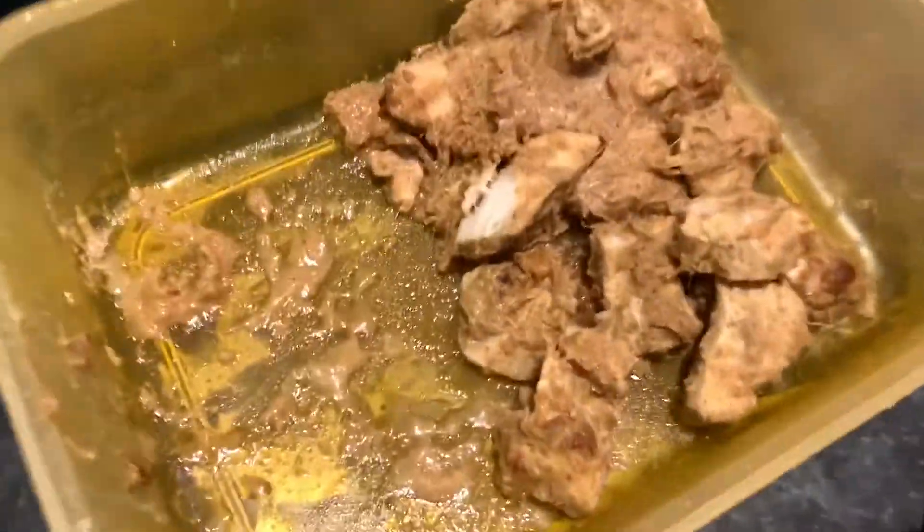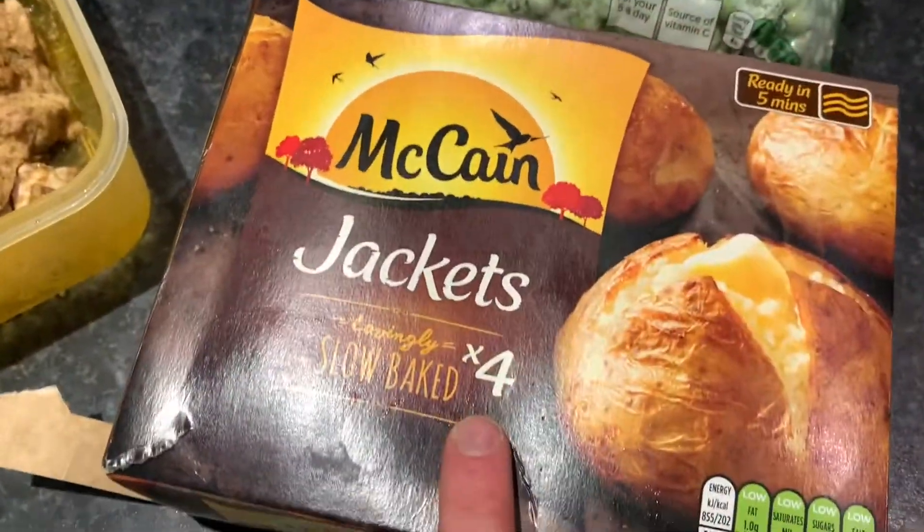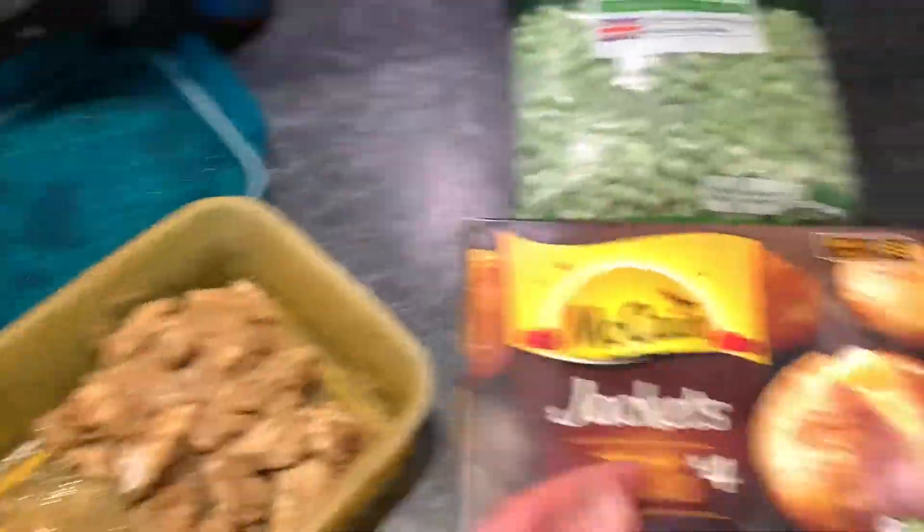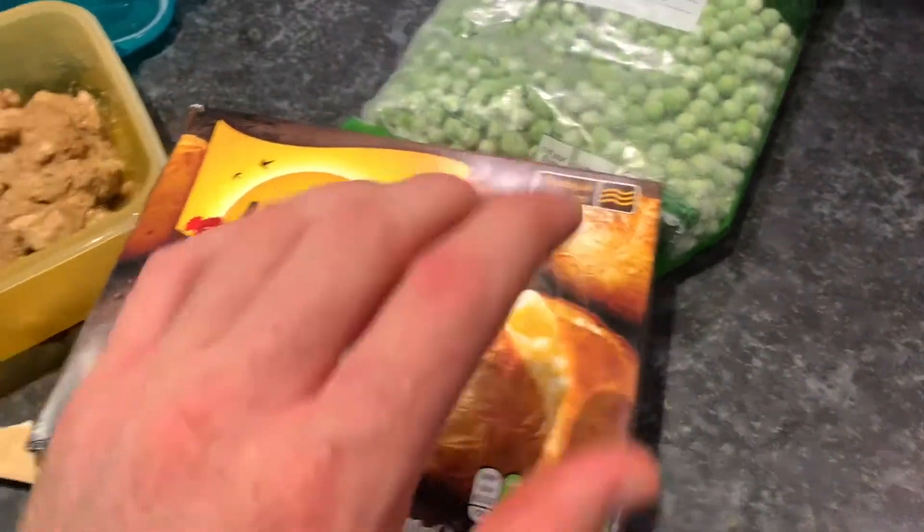Meal 4 is going to be chicken satay — peanut chicken satay. There will be a recipe on YouTube. One of these jacket potatoes, five minutes in the microwave, and some peas. You can prep all of this — potatoes and peas — in advance. Meal number 4 is at half past 3. We've got the chicken satay, peas and the baked potato. If you want to make it more portable, just use basmati white rice instead — it works really well with chicken satay. I'll put the calories and macros on the screen. Last meal will probably be around just after 7.